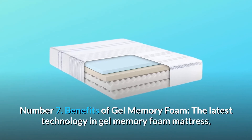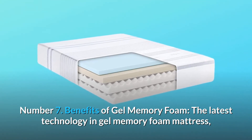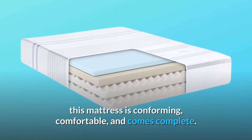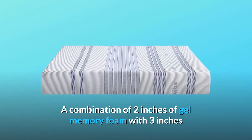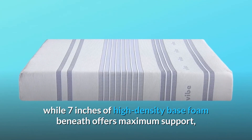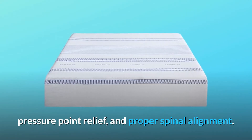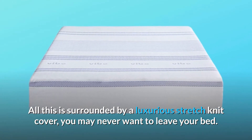Number 7: Benefits of gel-memory foam — the latest technology in gel-memory foam mattress. This mattress is conforming, comfortable, and comes complete. A combination of 2 inches of gel-memory foam with 3 inches of gel-comfort foam provides the ultimate in breathability and heat displacement, while 7 inches of high-density base foam beneath offers maximum support, pressure point relief, and proper spinal alignment. All this is surrounded by a luxurious stretch-knit cover.